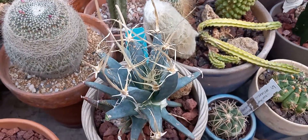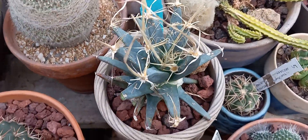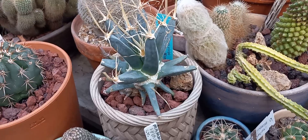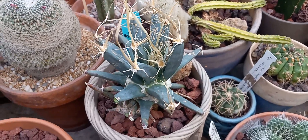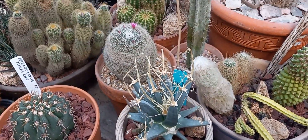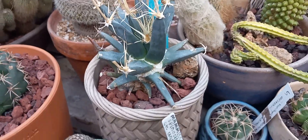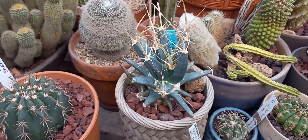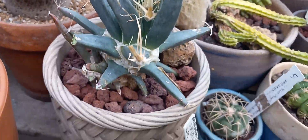This is Luktenbergia Principis. I had a huge one of these years ago but lost it because of commercial soil — basically peat moss. We didn't have much to offer here for a long time as far as making soil mixes, so you were pretty much stuck with commercial soil and peat moss. These really do not like peat moss because where they grow is mainly limestone. So I've put it in my cactus mixture, and maybe this time I can keep it. They get beautiful, huge yellow flowers. They're kind of from the Big Bend region — Texas, southern Texas, northern Mexico.